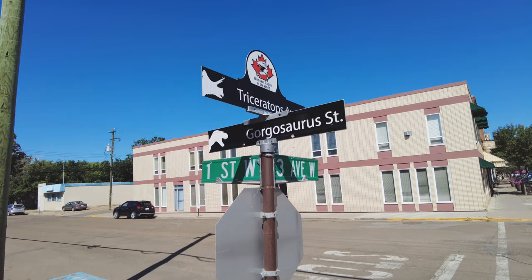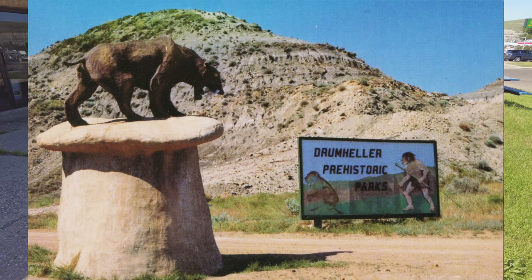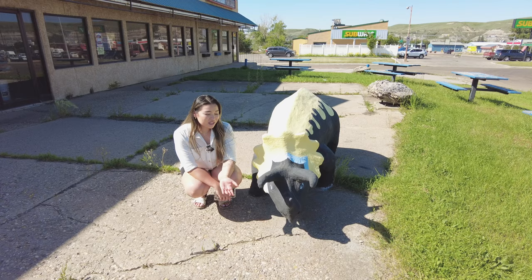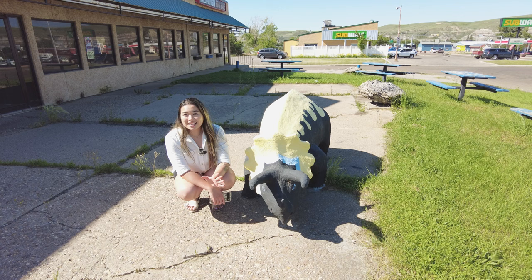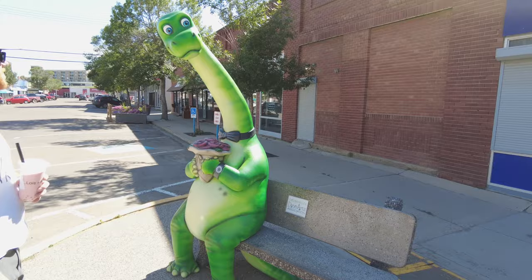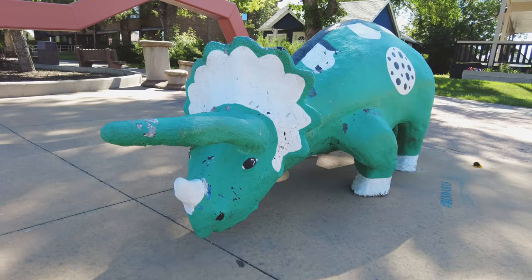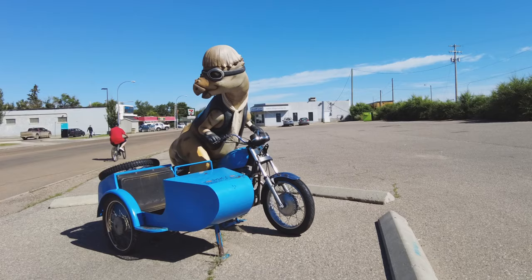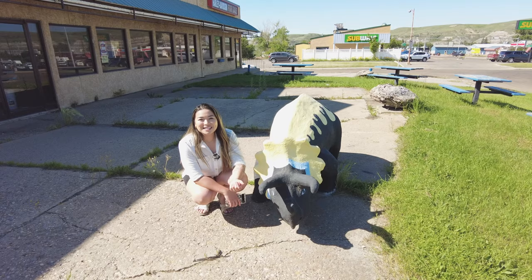Driving around Drumheller, you can't help but notice all of the statues of dinosaurs on every street corner around town. Some are as old as 50 years old, but a majority of these statues came from a park called Prehistoric Park that closed down in the 90s — they distributed all of the statues across town. Today the Drumheller Dino Arts Association is a non-profit that maintains these 30-plus statues all over town. You can look online, find a full map, and even go on a dino walk to find them all.